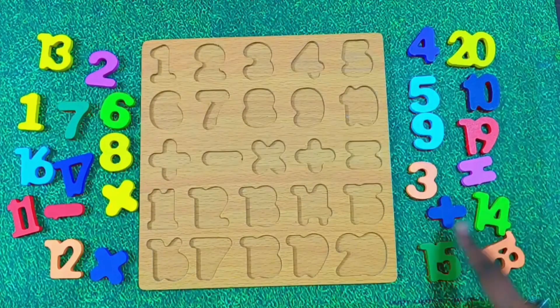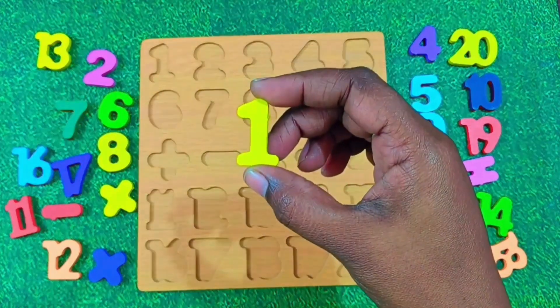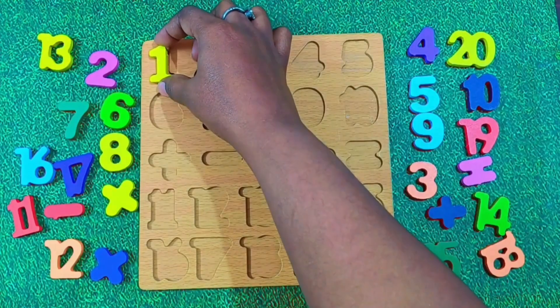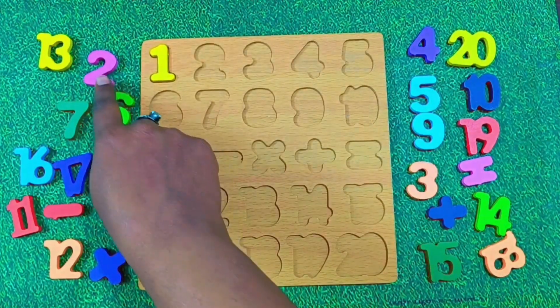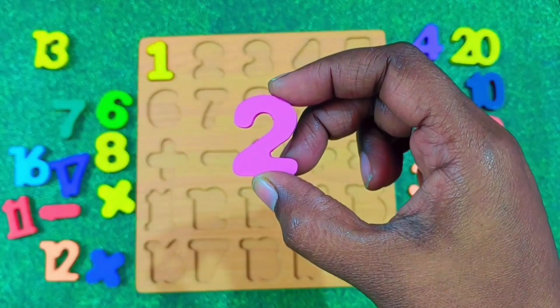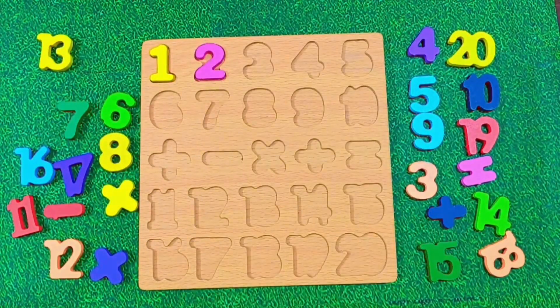Let's begin with number 1. This is number 1. Say it with me. 1. Great. Let's paste it here. Next we have number 2. Say it with me. 2. Number 2. Nice job. Let's put number 2 in its place.